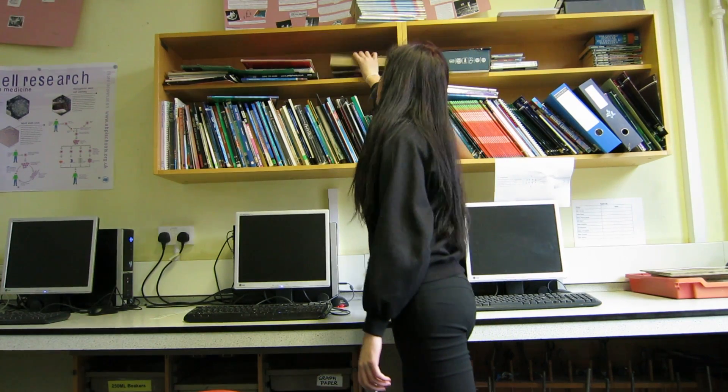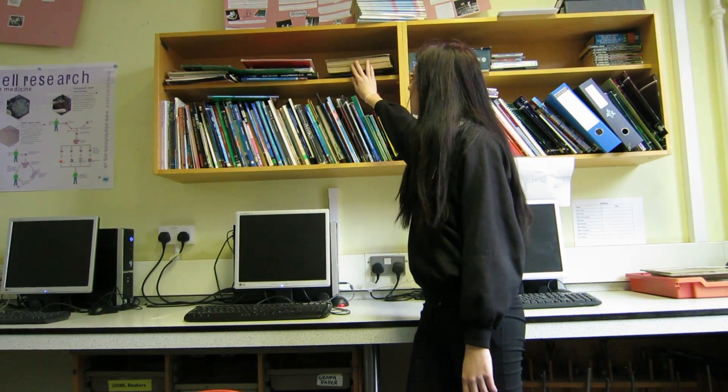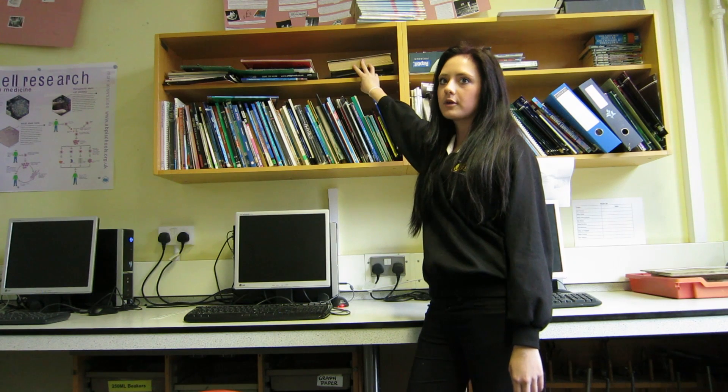When I lift the book onto the shelf, the chemical energy in my arm is transferred to gravitational potential energy in the book.